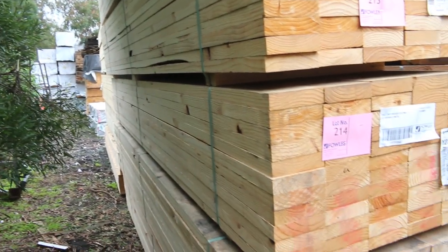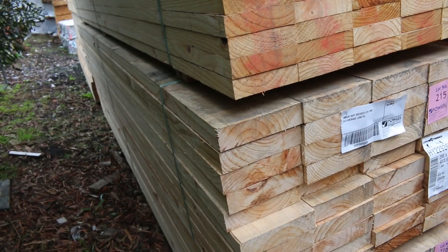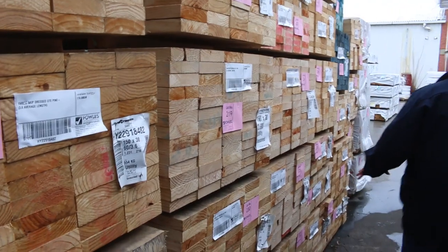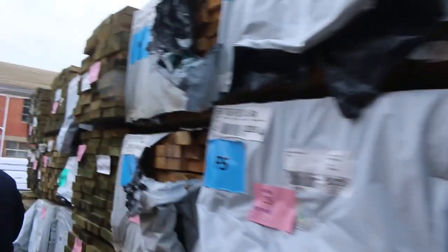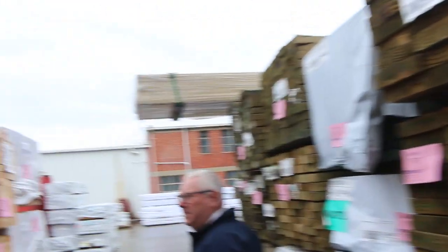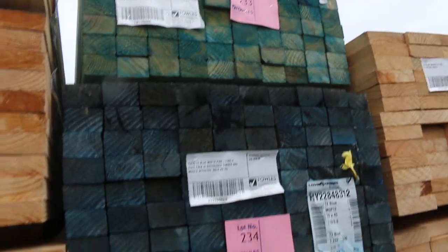There's some of the 200x50 down there — big chunky timber, nice relatively clean looking stock. We've also got a couple of packs of T2 clearance up there — M12 and M10. Yeah, those will go to the highest bidder tomorrow.